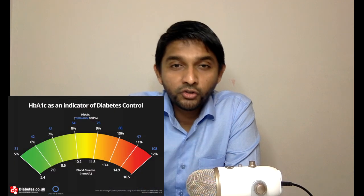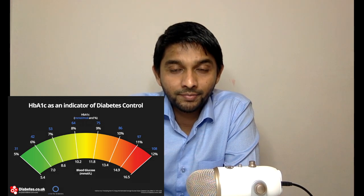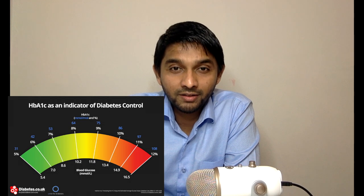You might have to either reduce the dose of your sulfonylurea or stop it completely. I hope you enjoyed the video — knowing your medications will help you better control your diabetes. Finally, have you checked your HbA1c in the last three months? If you haven't, you should check it.